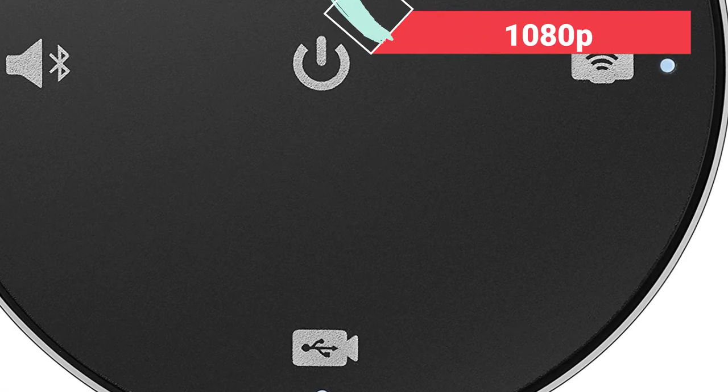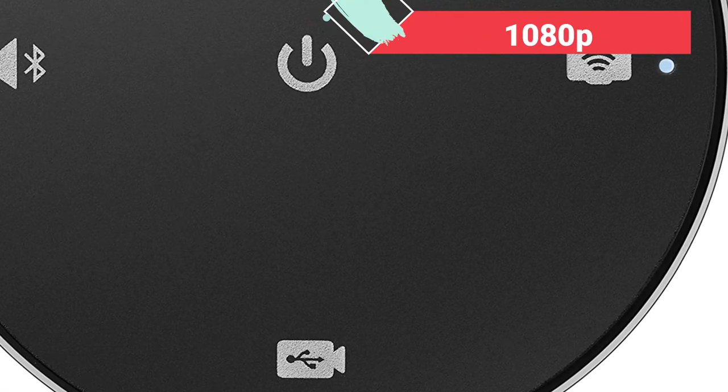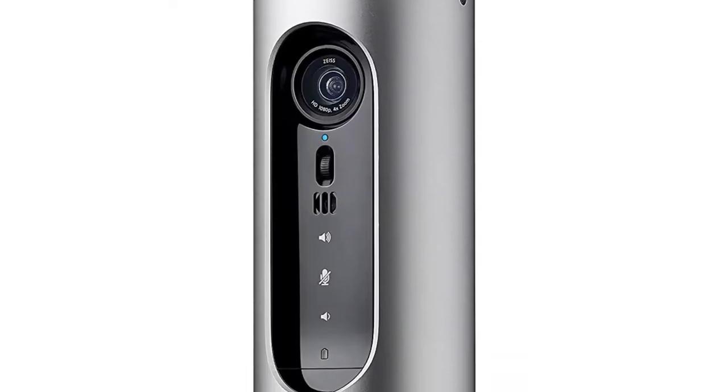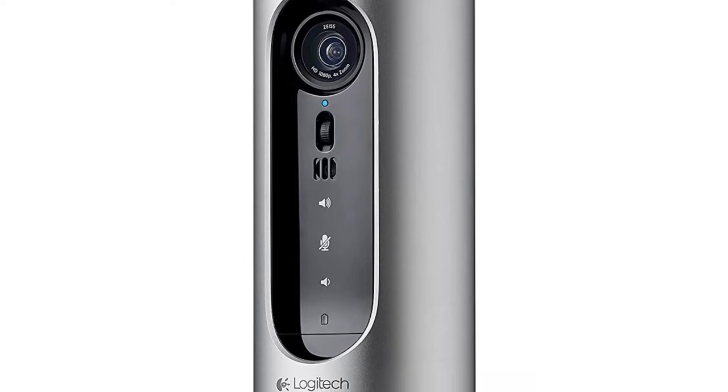It has a 1080p camera with autofocus, as well as digital panning, tilt, and zoom capabilities. This model, unlike many of the others we're looking at, also comes with a remote control — very professional.